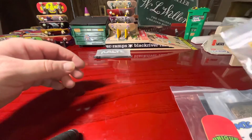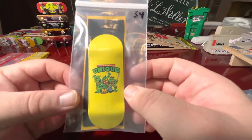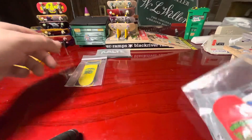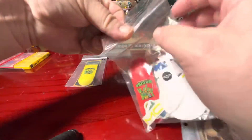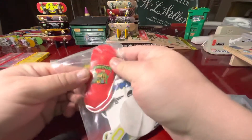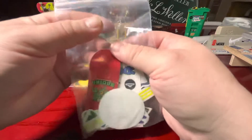Next up is a set of two decks. The first one is the yellow Unique Ninja Turtles deck, 34 millimeter. And we've also got the red one. Love those decks — those are really sweet.